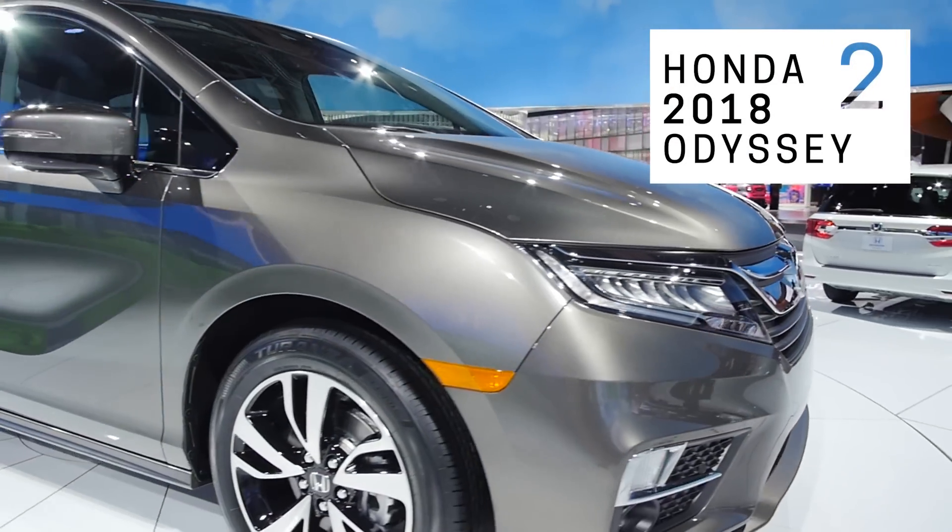Here we are in the all-new 2018 Honda Odyssey, which is a must-see for our all-new family-friendly features: Cabin Watch, Cabin Talk, and our Magic Slide Seat.